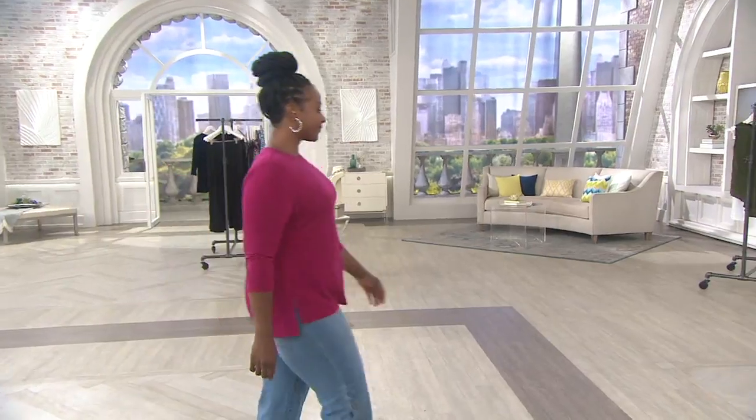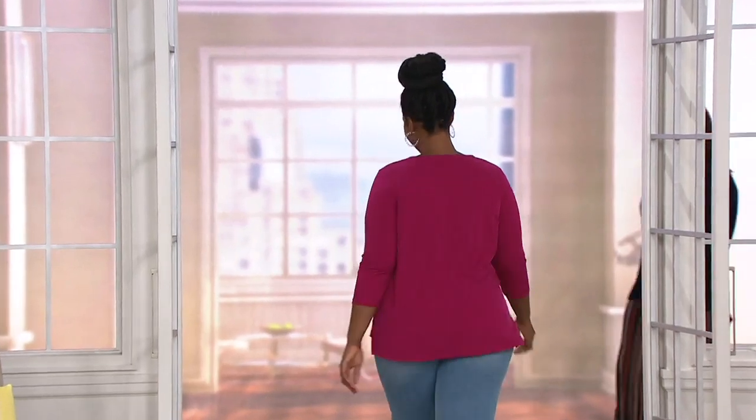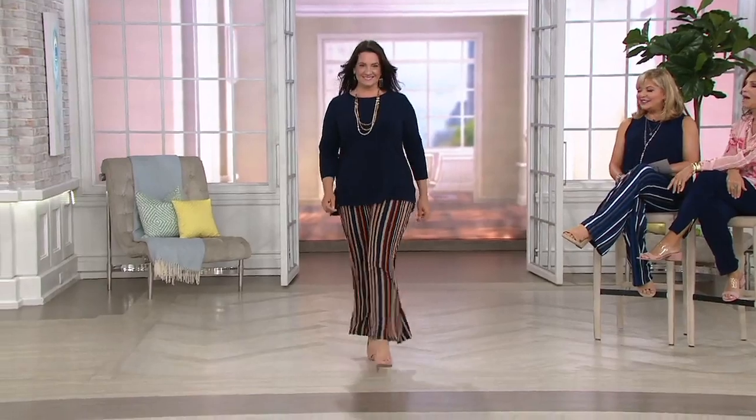A cute little cropped capri pant with a little wider pant. She's beachy, she's casual, she's comfortable. She's not wearing cotton — because cotton shrinks.